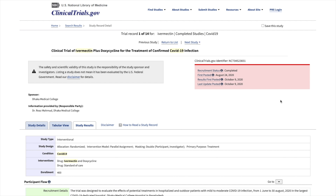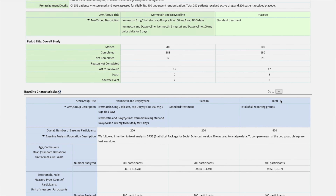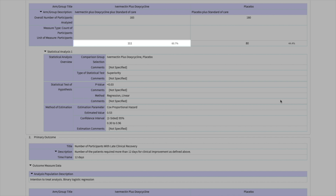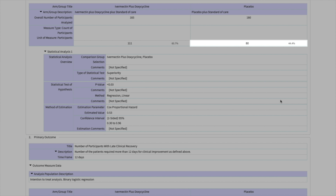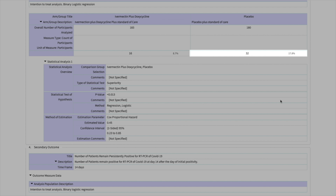Study number one was a randomized double-blind trial at Dhaka Medical College in Bangladesh with 400 people with mild COVID. Half received ivermectin 6 milligrams along with doxycycline 100 milligrams twice a day for five days; the other half received standard treatment. In the treatment group, 61% had early recovery and 23% had late recovery; in the placebo group, 44% had early recovery and 37% had late recovery. 9% in the treatment group progressed to severe disease, compared to 18% in the placebo group. So those who received ivermectin and doxycycline had better outcomes.